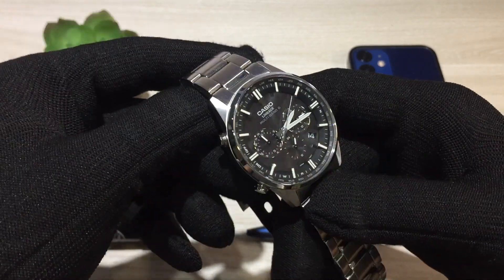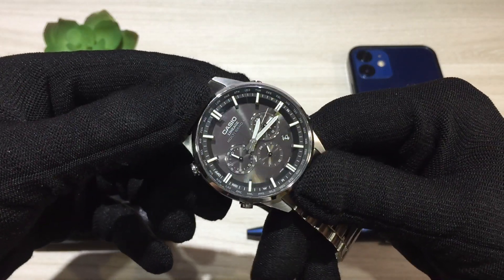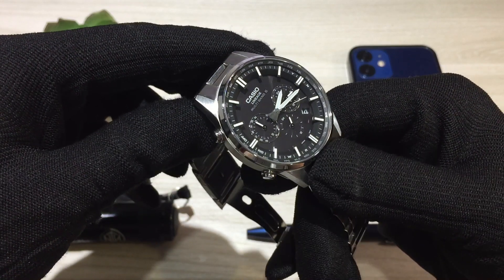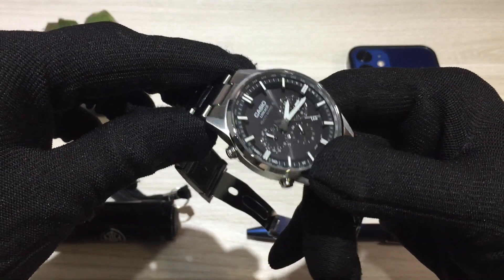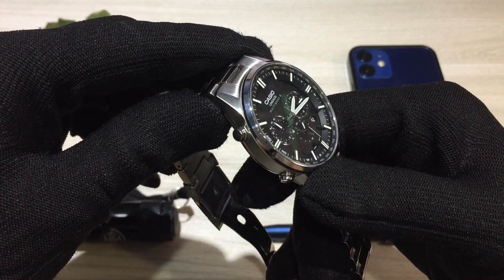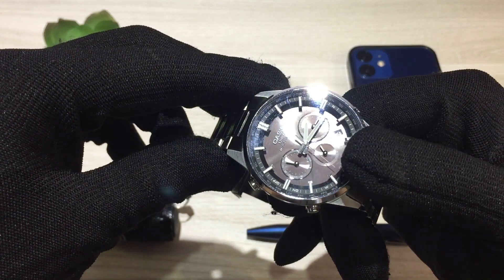I purchased this particular watch from a local seller here in Taiwan from a website called Shopee, which is sort of an eBay-style site. I picked this one up for about 7,430 NT dollars, which works out to about $270 US dollars at the current exchange rate.